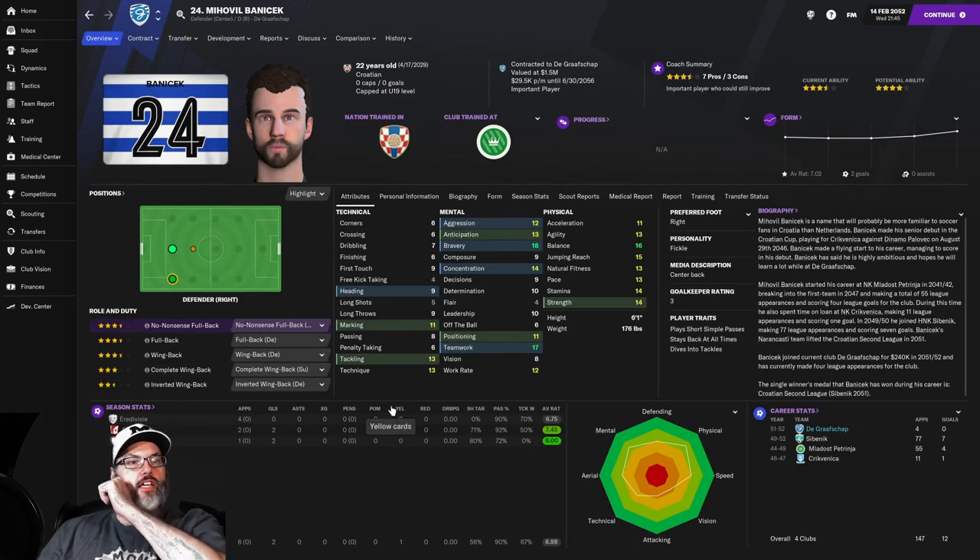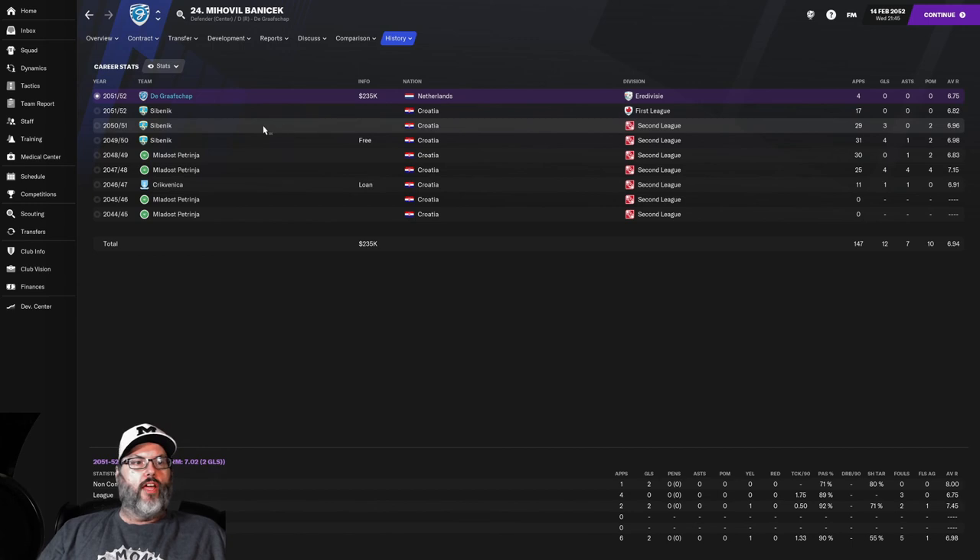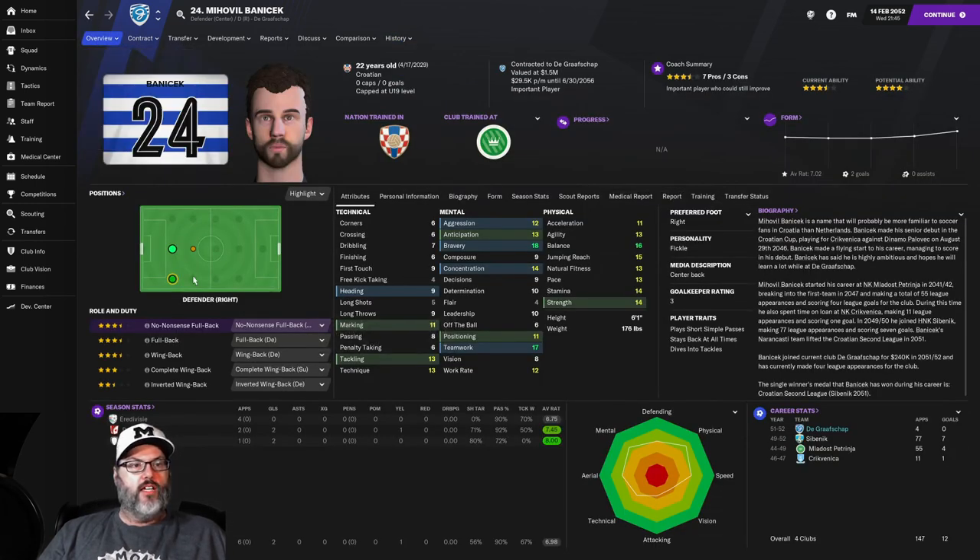Banachek is a 22-year-old defender on the upswing — three-and-a-half star current, four-star potential ability. First time he has moved clubs for a fee. He came up through the Croatian system in the second league, made the jump up to the Arena VC, and can play center back and right back. Heading is a little lacking, but he has very good physicals, concentration, bravery, and teamwork. Tackling and marking are solid, and he has started four matches in league and two in the cup.